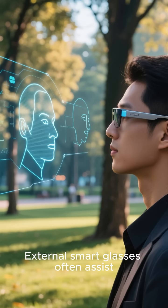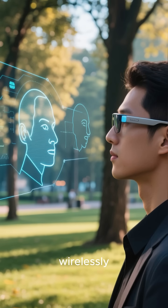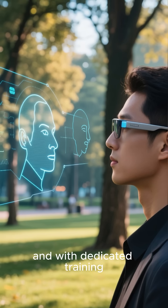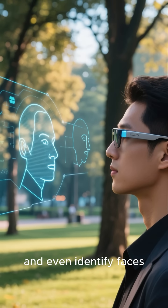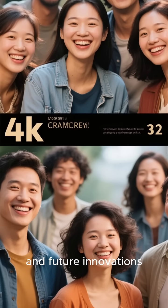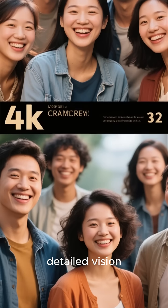External smart glasses often assist the chip to pre-process visual information and send it wirelessly. Users can begin to recognize shapes and movements, and with dedicated training, many regain the ability to detect outlines, navigate their surroundings, and even identify faces. This technology is already changing lives, and future innovations could one day restore full, detailed vision.